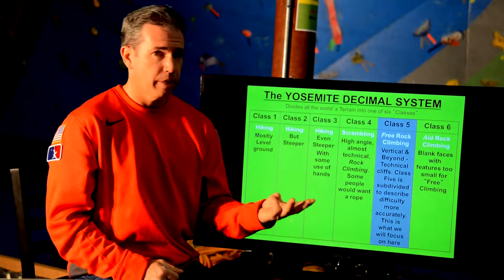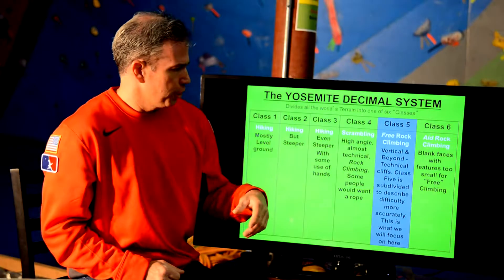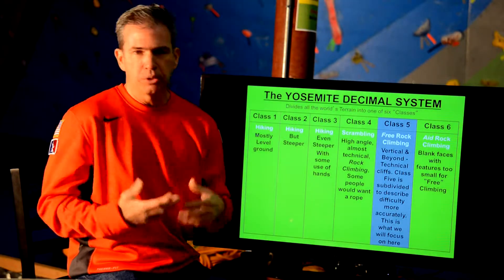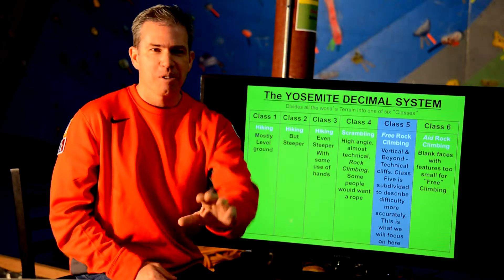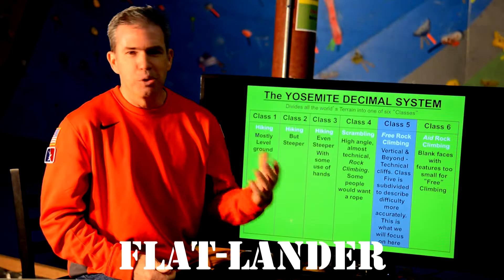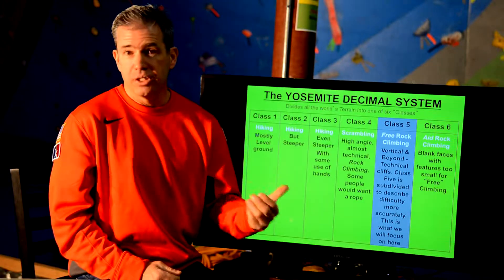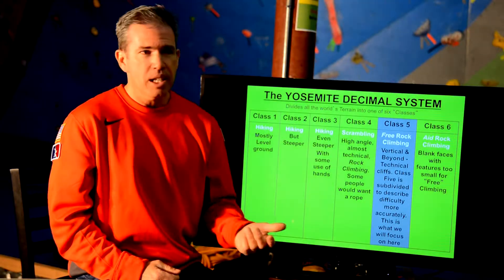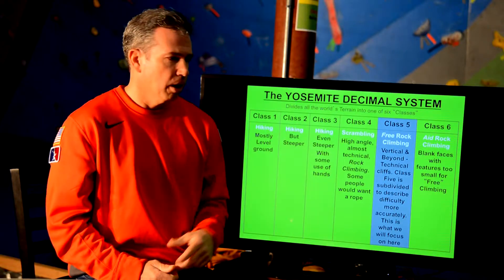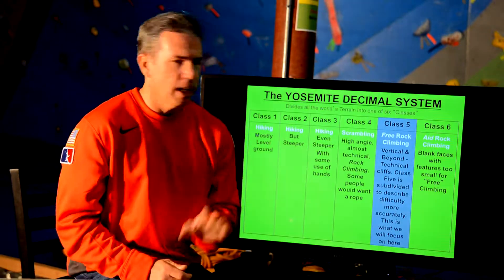Within class 5 we've got different subdivisions: 5.1, 5.2, 5.3, and it goes up from there. We'll have a chart for that in just a second. Just so you know, we don't say '5.3' or '5.9' like that. We say 5.9, 5.10, 5.7, 5.8 — that's how we say it. We might even drop the 5 off altogether: 'Did you climb that 8 last weekend?' The 5 is understood, but a lot of times you'll hear it said either way.